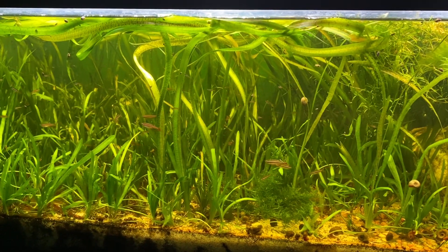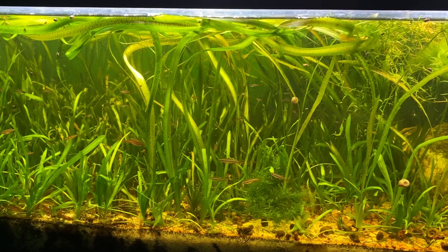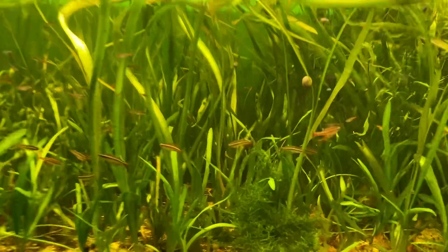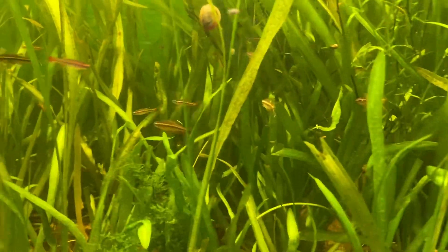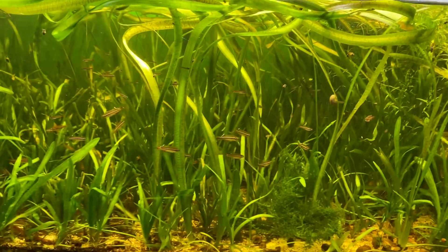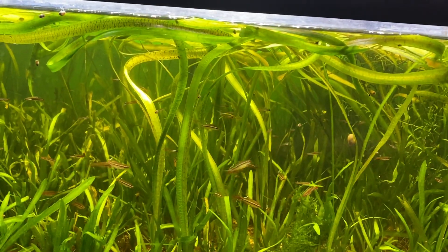This is the tank that holds my Tanichthys micagammae minnows — they're also known as Vietnamese minnows or Vietnamese white clouds. I'm about to feed them. This time of year when it's cold, I feed them every other day.